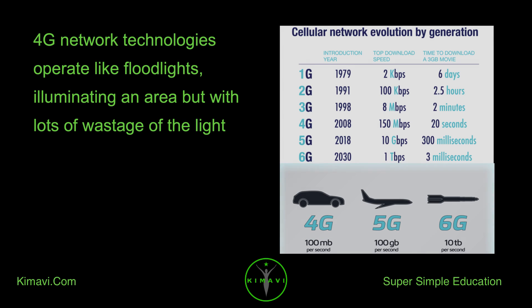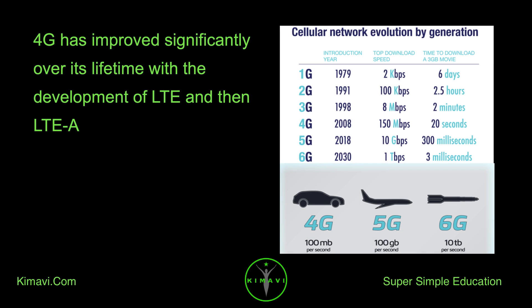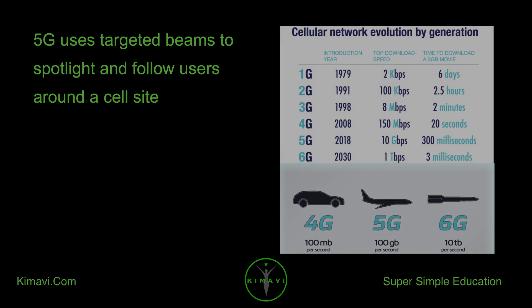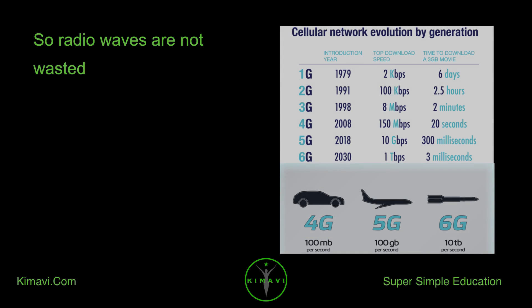4G network technologies operate like floodlights — illuminating an area but with lots of wastage of light. 4G has improved significantly over its lifetime with the development of LTE and then LTE-A. 5G uses targeted beams to spotlight and follow users around a cell site, so radio waves are not wasted.